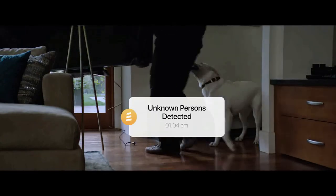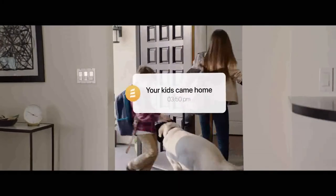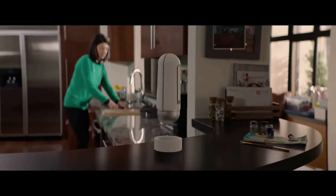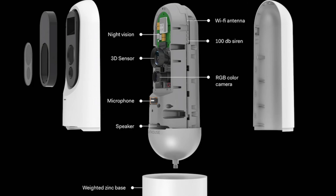It should even understand actions like running. Lighthouse is smart and will only alert you of meaningful events, like if an unfamiliar face is detected, or if it detects your kids aren't home when they should be.